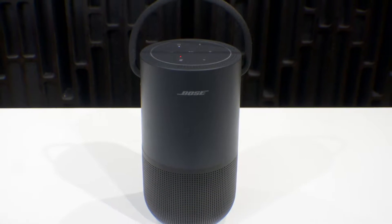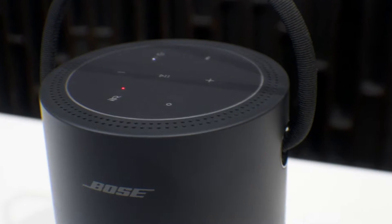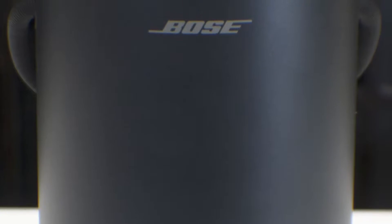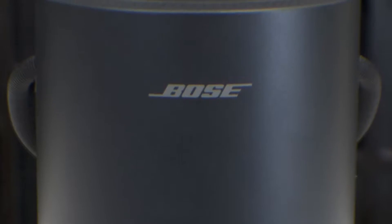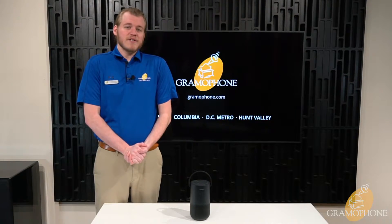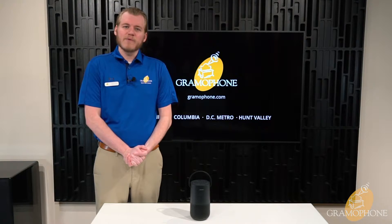The Bose Portable Home Speaker. The Bose Portable Home Speaker brings a variety of use options to the table. You can use it as a Wi-Fi home speaker, a Bluetooth portable speaker, and it is also a voice-activated and voice-controlled speaker. It is the one home speaker you can't leave without.